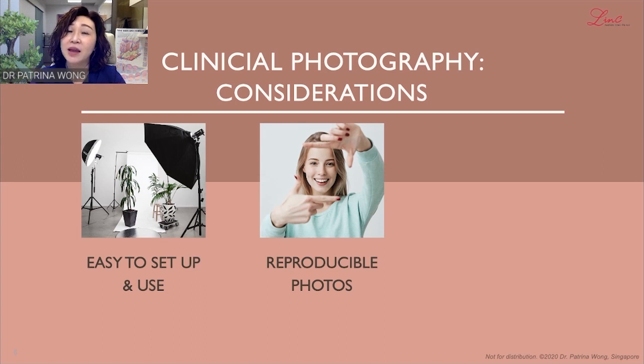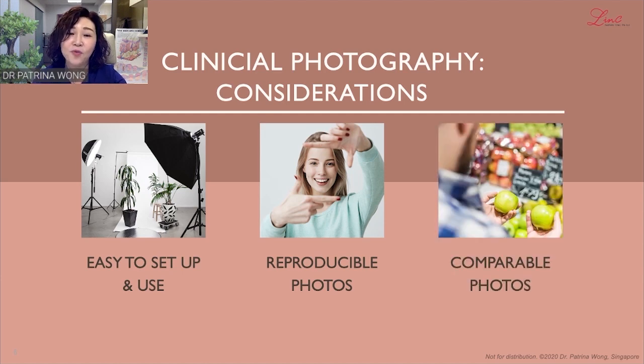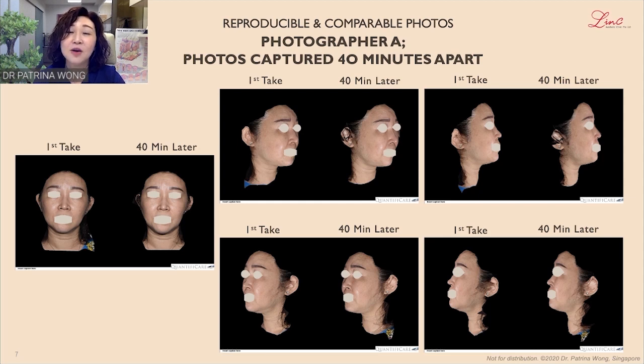Reproducibility of the photos is important to enforce the trust patients have in us — that we are not playing with lighting or exposure. Comparability is another consideration. The angle and profile in which the photos are taken affect our ability to compare before and after photographs. When these photographs are comparable, it helps us to document the real progress the patient has made over a course of time. For reproducibility and comparability, photographs should look similar if taken by the same person at different times. I had this done in my clinic, asking photographer A to capture pictures 40 minutes apart, and the photos appear reproducible and comparable.